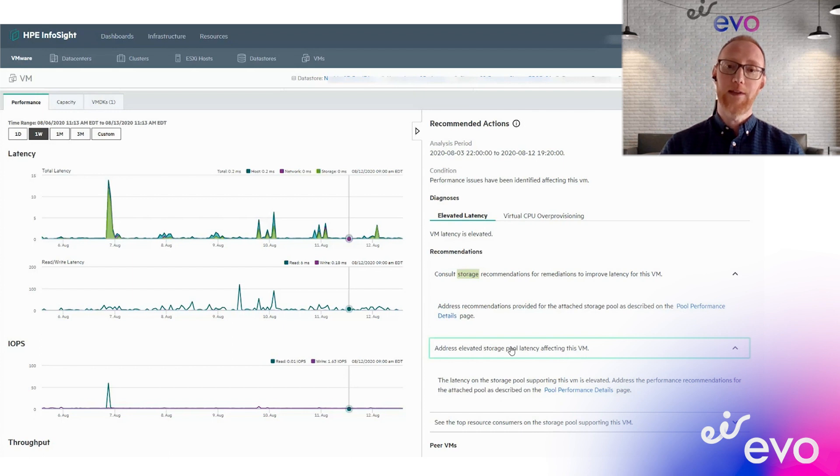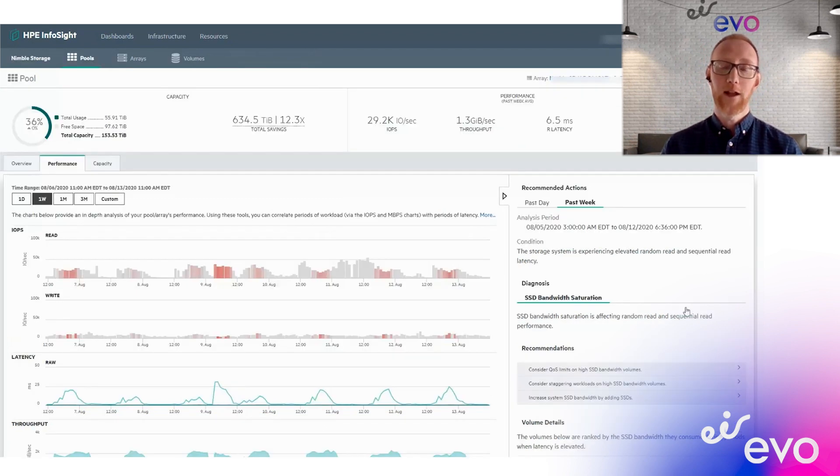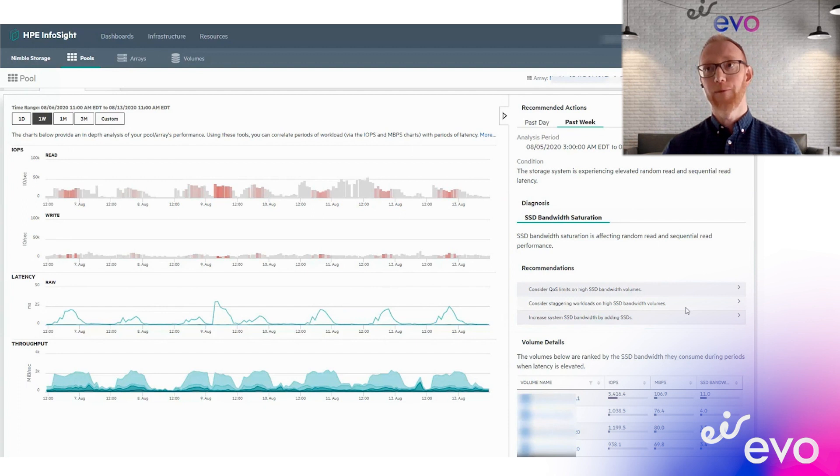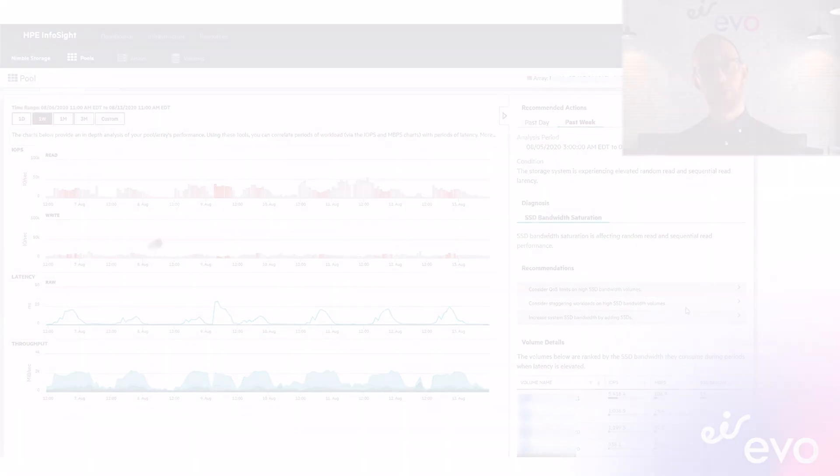It utilizes HPE's artificial intelligence and machine learning engines and also applies triage metrics on top of that to actually prioritize the issues, so that you know which ones are the most important to work on.